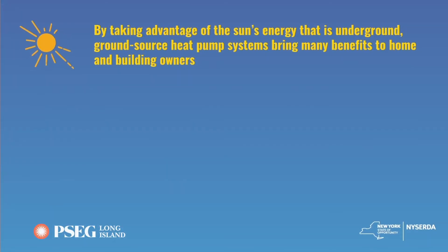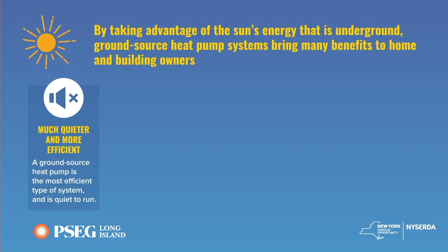By taking advantage of the sun's energy that's stored underground, ground-source heating and cooling systems bring homeowners many benefits. They're quieter and more efficient to operate. In fact, for every unit of energy that these systems use, they can provide three to four and a half times that in heating or cooling energy.